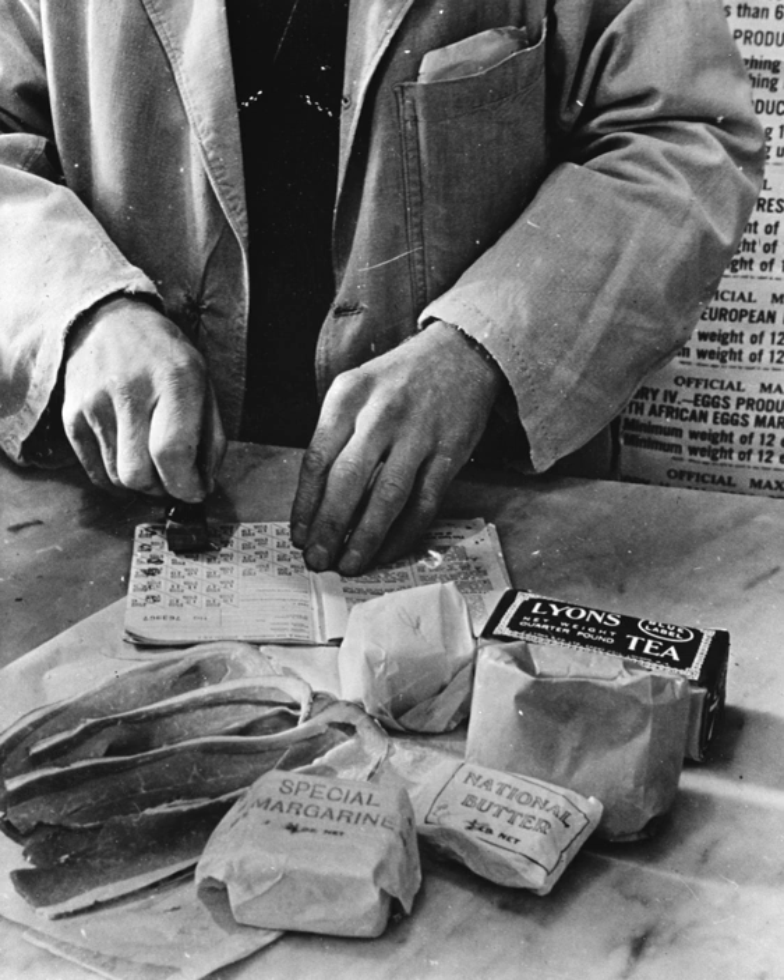Rationing was introduced temporarily by the British government several times during the 20th century, during and immediately after a war. At the start of the Second World War in 1939, the United Kingdom was importing 20 million long tons of food per year, including about 70% of its cheese and sugar, nearly 80% of fruits and about 70% of cereals and fats. The UK also imported more than half of its meat, and relied on imported feed to support its domestic meat production.